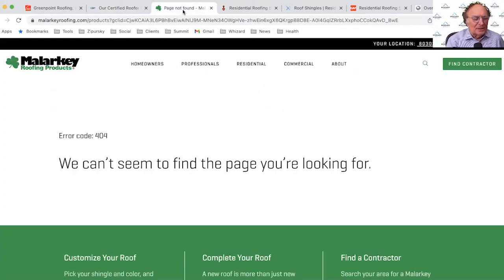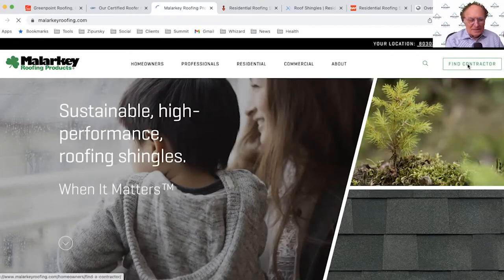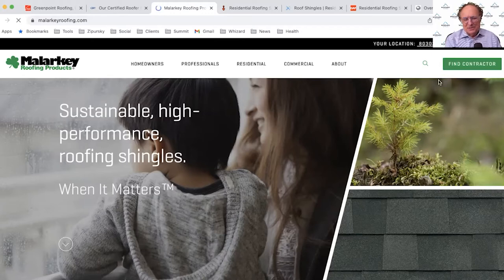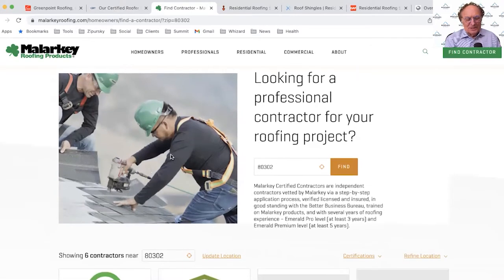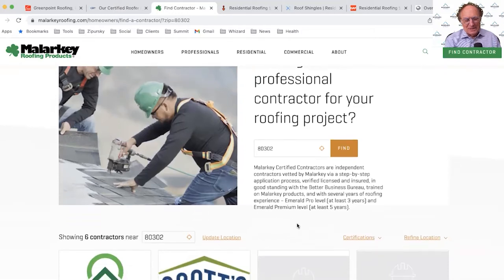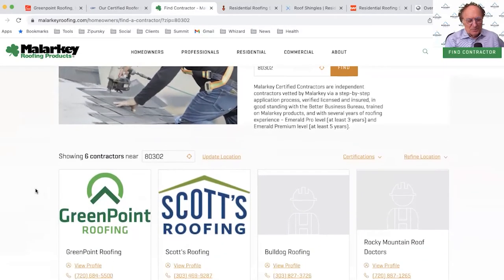Now let's jump to Malarkey — sustainable high-performance roofing shingles. Right away I see 'Find a Contractor' in a prominent position in the top-right corner in a green box — easy to find. There's also a nice copy block explaining why these contractors are great, which many companies just don't bother to include. That's a great addition.